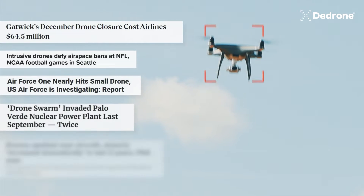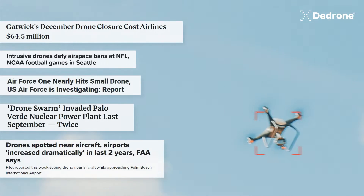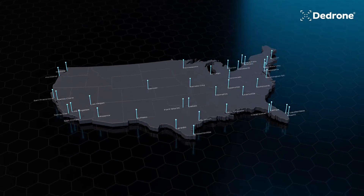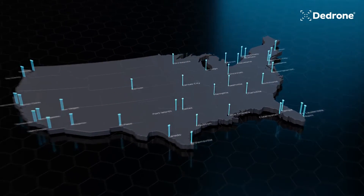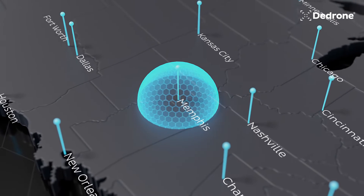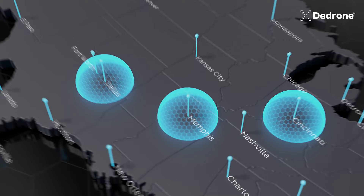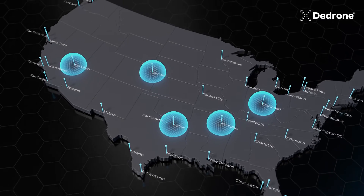With the ever-growing drone threat, security professionals need to address the safety gaps in their airspace. D-Drone's citywide drone detection is available now in over 50 cities. We place the sensors for our citywide zones, so you don't need to worry about any hardware installation or maintenance, allowing you to monitor and secure any airspace in your city.